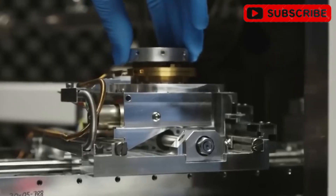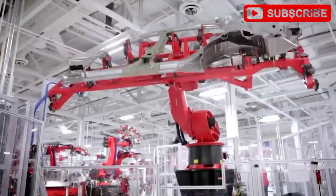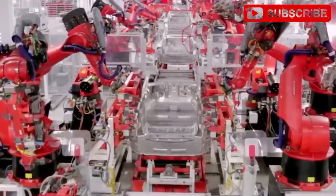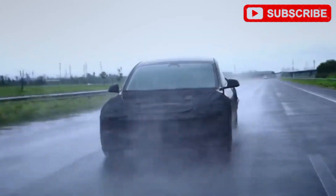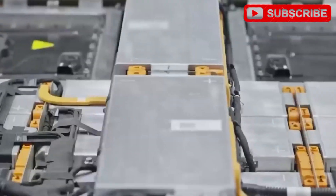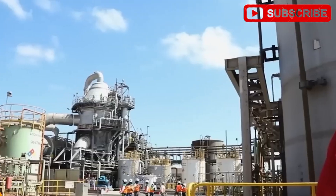Aluminum-ion batteries, however, use abundant, cheap aluminum — 8.2% of Earth's crust versus lithium's 0.006%. At $2,200 per ton and mined in over 40 countries, aluminum is a stable, budget-friendly choice. This lets Tesla slash the Model 2's 53-kilowatt-hour battery cost to $3,100 versus $5,300 for an LFP pack, saving $2,000 per car. At Tesla's planned million-unit production, that's billions in savings, keeping the price ultra-competitive.